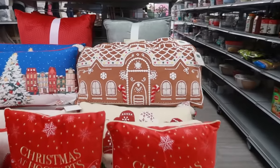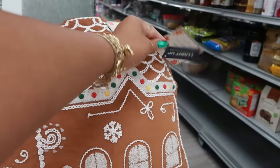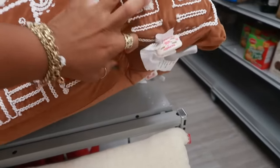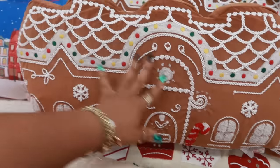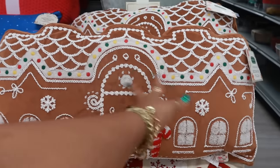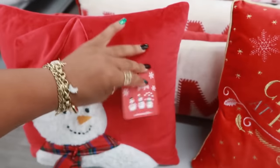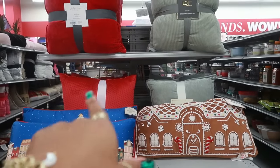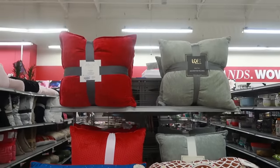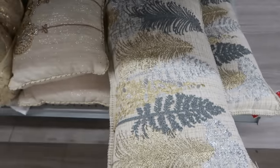Look at these — gingerbread house pillows! I've never seen one in this long shape, and it's only $15. I definitely have to get that. The snowman pillow is $11, and there are solid red and green pillows — the set of two is $20.